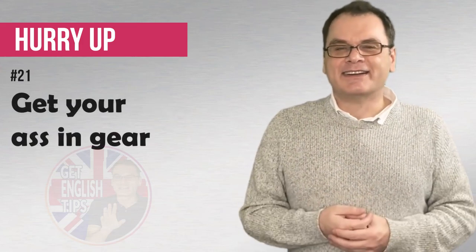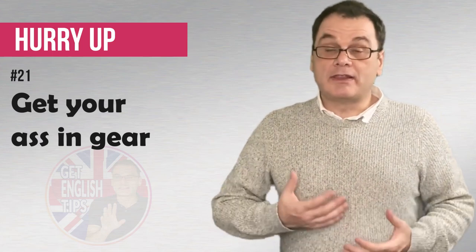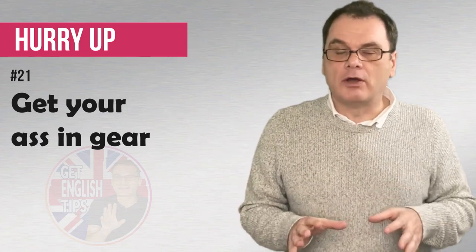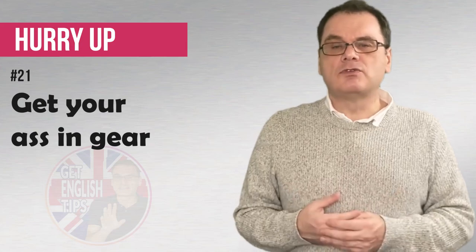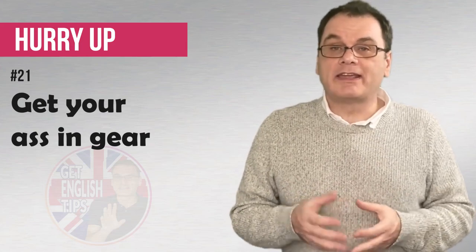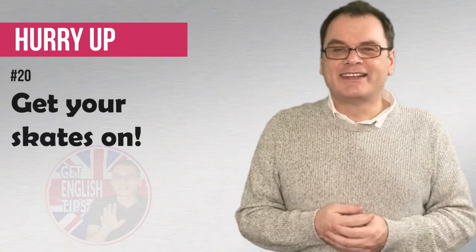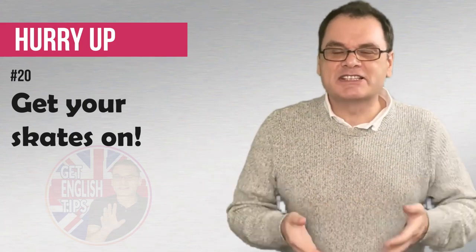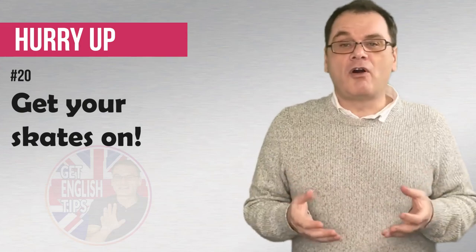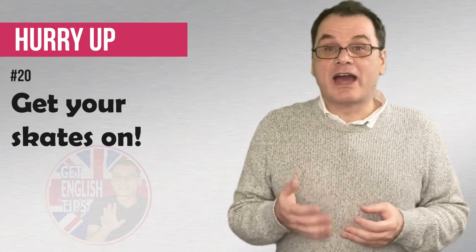Get your ass in gear! Now this could be quite rude to some people, but we're really telling someone that they should be hurrying and they are not. So we're putting a little bit of pressure on them. It's quite a serious one to use. Come on, get your ass in gear — very strong one to use! Get your skates on! Like roller skates or ice skates to make you go faster. Maybe we are late for an appointment, so we're telling someone to hurry up — get your skates on! We have to be there very, very quickly!